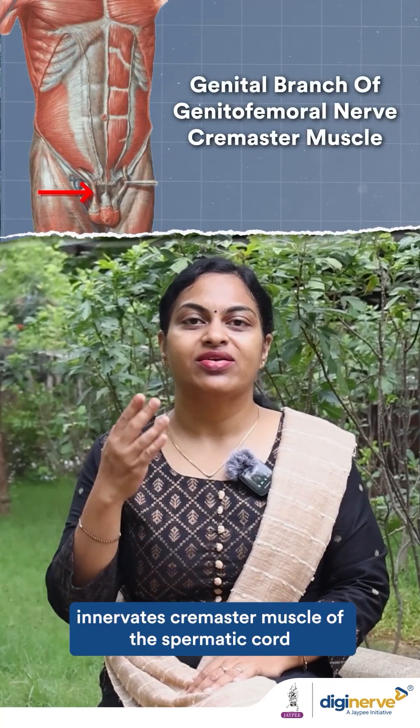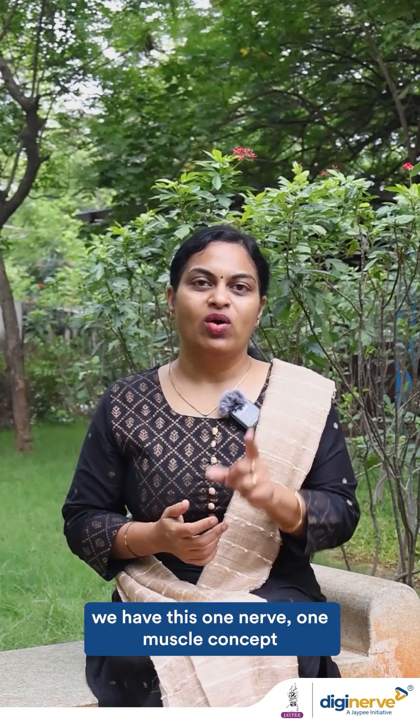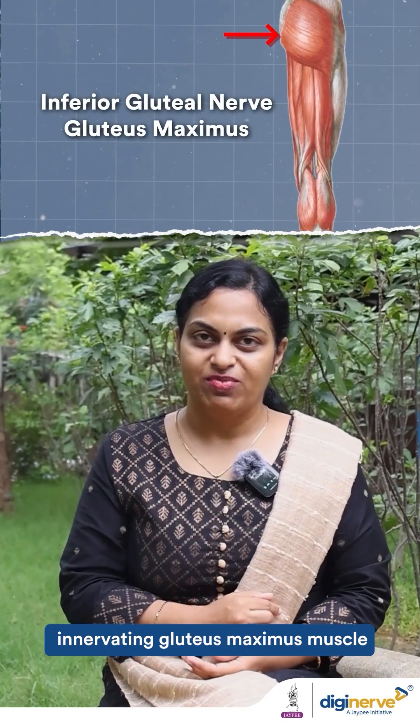In the abdomen, the genital branch of the genitofemoral nerve innervates the cremaster muscle of the spermatic cord. In the lower limb, we also see this one nerve, one muscle concept — the inferior gluteal nerve innervates the gluteus maximus muscle.